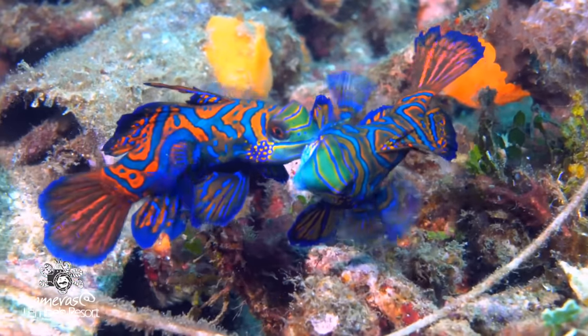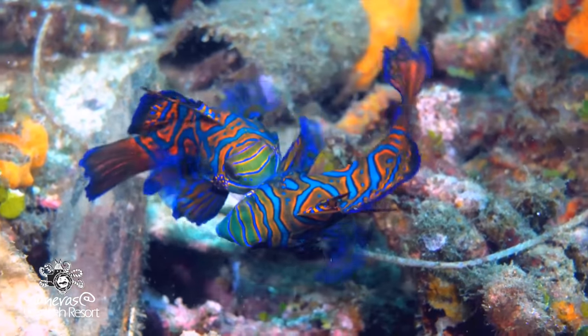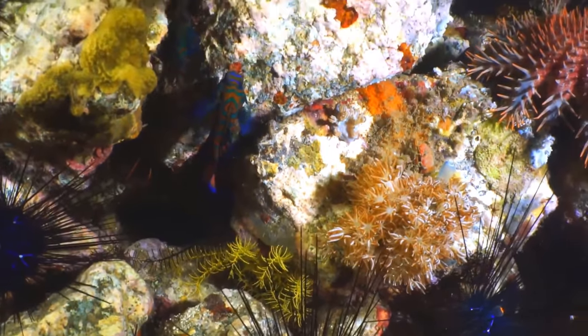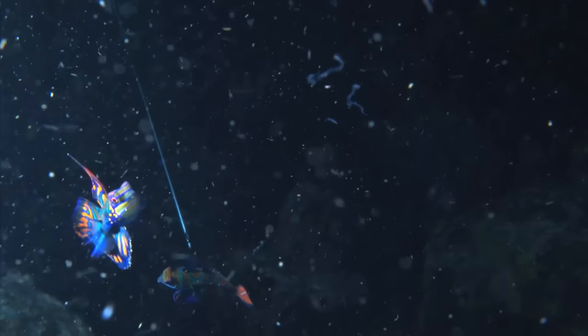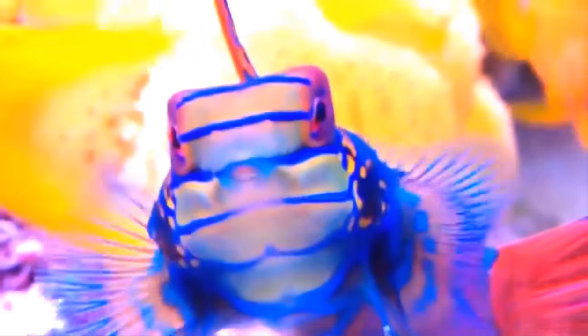These spikes are lethal and can inject toxins into anyone who tries to handle it. This fish is known for the fact that, unlike other organisms on earth, this little fish can produce its own blue color through pigment. Its whole body from head to tail is striped in orange and blue.